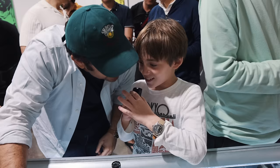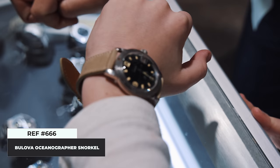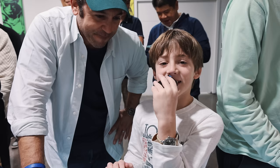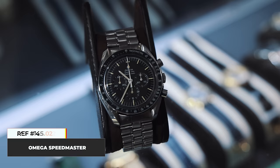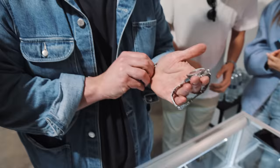On his wrist is a vintage Bulova Snorkel 666, purchased from his good friend Ken at Wanna Buy a Watch, whom he's known since he came in with his dad many years ago. If I were to choose one of the three Speedmasters here, I would get the 1969 model: it has a flat-link bracelet, reference 4190, a step dial, and the hippocampus on the back. It literally checks all the boxes before getting into the super-rare ones.